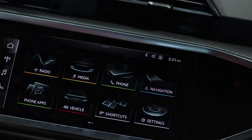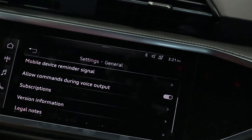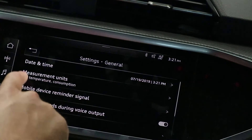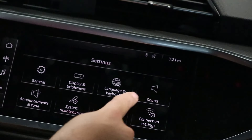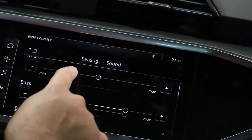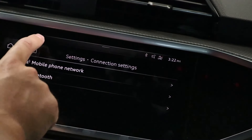In the settings menu you have general options including date, time, measurement units, and a mobile device reminder that alerts you if you've forgotten your phone on the charging pad. You also have display and brightness settings — note this vehicle is not equipped with a heads-up display. There's language and sound, including a premium sound system with subwoofer, bass, balance, and surround level controls. Mobile phone network settings cover Bluetooth and Wi-Fi connectivity.